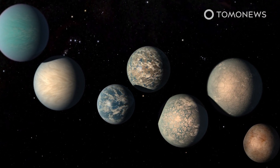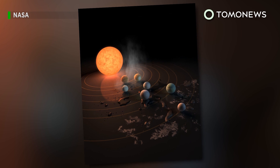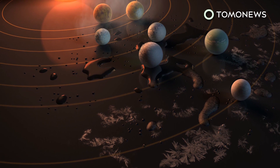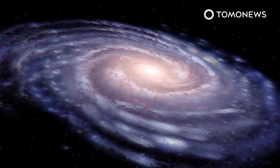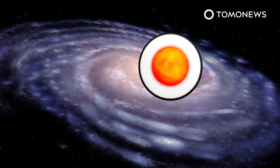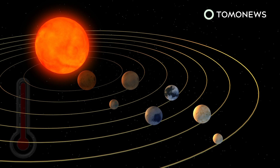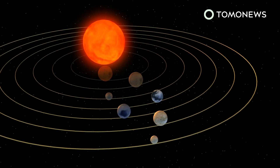Scientists are still combing through the vast data set gathered by the Kepler spacecraft, and they'll probably come across more planets like Kepler 1649c. NASA unveiled a major discovery of a star system containing seven planets similar to Earth, three of which might be habitable enough to support extraterrestrial life. Using the Spitzer Space Telescope and Earth-based telescopes, NASA scientists found a star system called TRAPPIST-1, located 40 light-years from Earth. The ultra-compact system contains seven Earth-like planets with surface temperatures low enough to support water, and three of these planets are believed to be in the habitable zone.